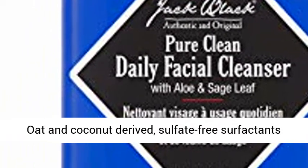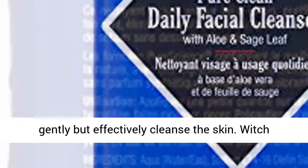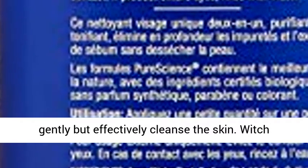Certified Organic Aloe and Sage Leaf are among the key ingredients. Oat and Coconut Derived, Sulfate-Free Surfactants Gently but Effectively Cleanse the Skin. Witch Hazel Acts as a Natural Astringent with Soothing Properties.